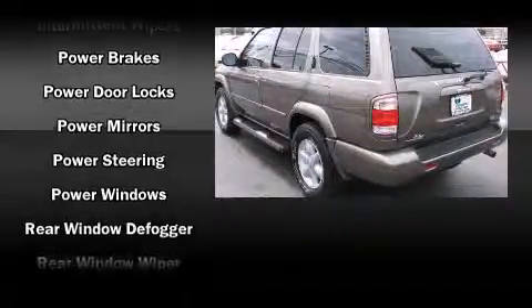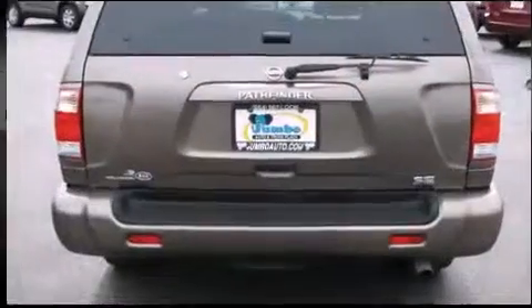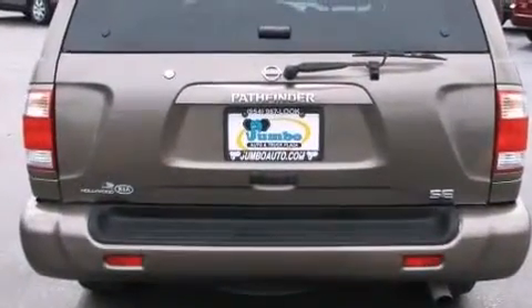Nissan ensures the safety and security of its passengers with equipment such as dual front impact airbags, ignition disabling, and ABS brakes.